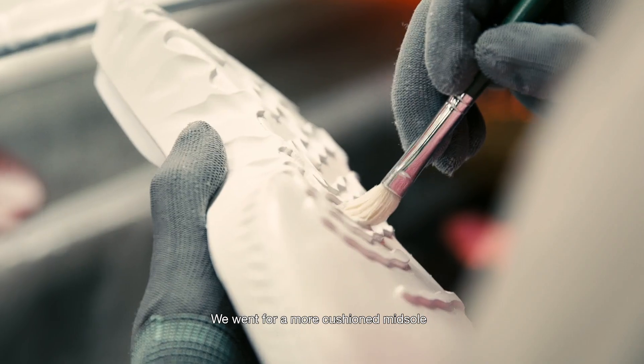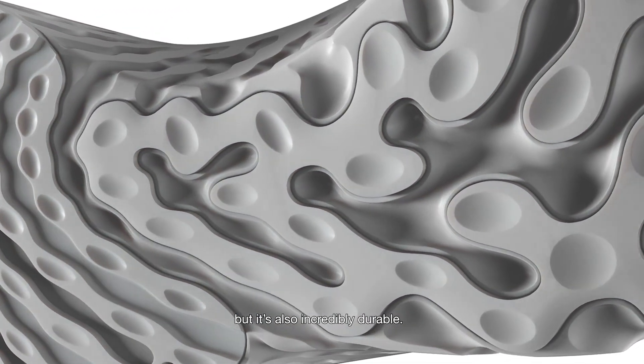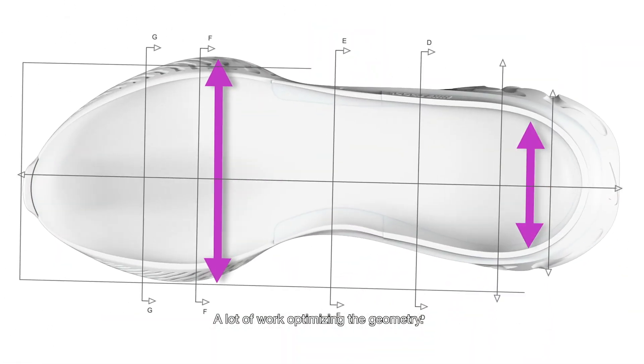We went for a more cushioned midsole with the React foam that we're using — it's incredibly resilient but also incredibly durable. We widened the base to provide the stability that athletes are looking for, with a lot of work optimizing the geometry.